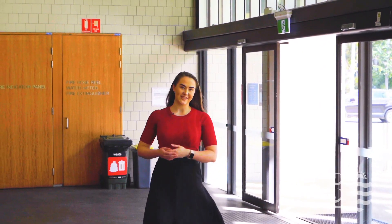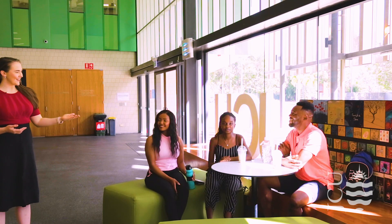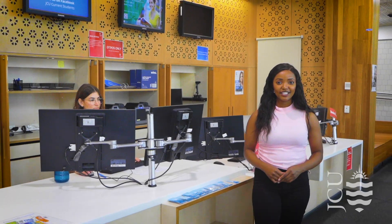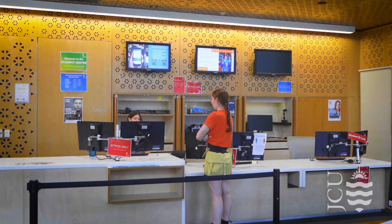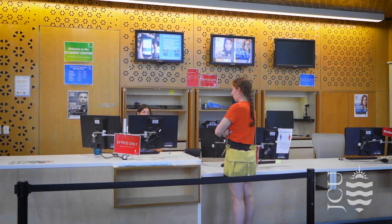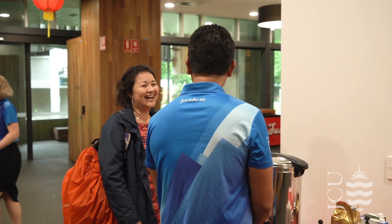Joining us on the tour today are some of our international students, Faith, Lindani and Namdi. Here we are at the Student Services Centre, one of the hubs on campus. The friendly team is always here to assist you with your enquiries and support you through your studies. The International Student Support Team is also located in this building. They provide a range of services to international students and give you support throughout your journey at JCU.